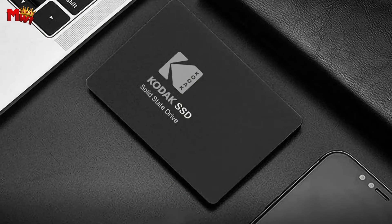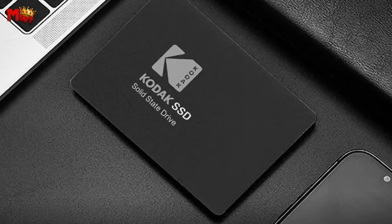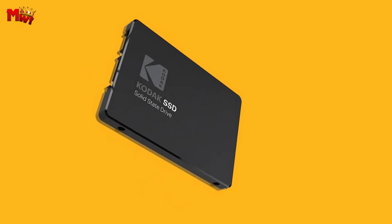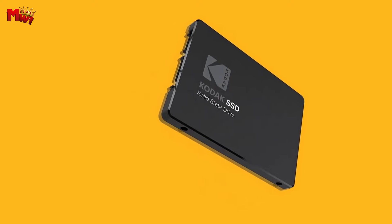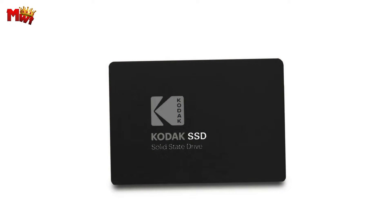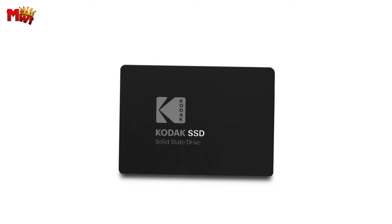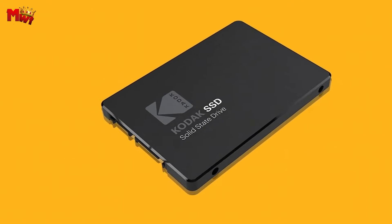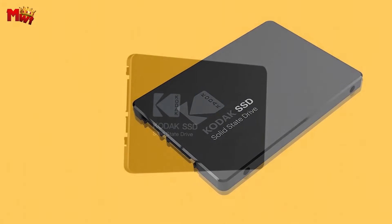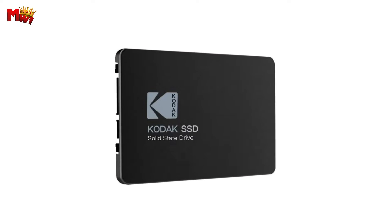First up, the Kodak X120 Pro boasts lightning-fast data transfer speeds thanks to its SATA III bus type. Whether it's transferring files or booting up your system, experience seamless performance that keeps up with your pace. With storage options ranging from 128 GB to a whopping 1 TB, the Kodak X120 Pro provides ample space for all your files and applications.